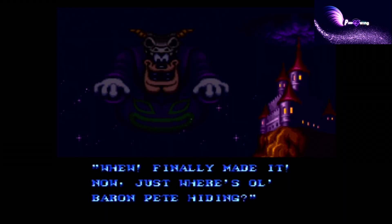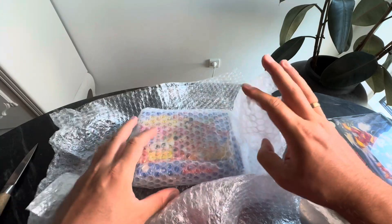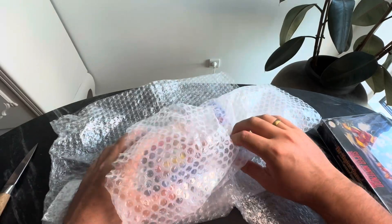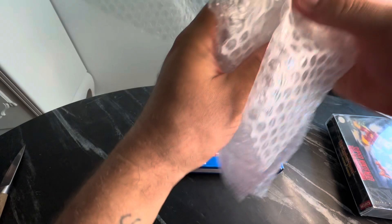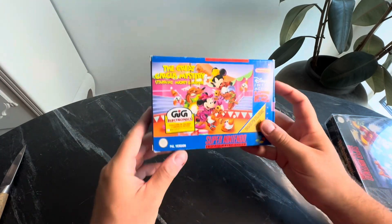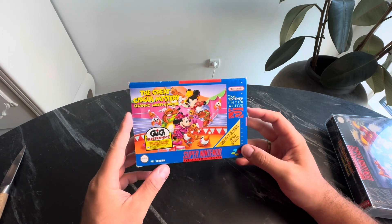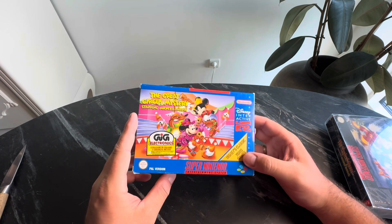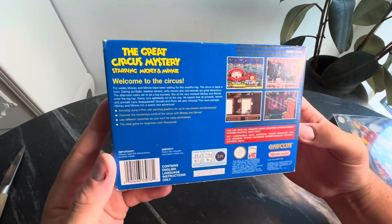But before we do that, let's quickly open the package and see the condition of the game. It looks very good. You have to remember that this game is from 1994-95, so it's crazy that it looks this amazing.